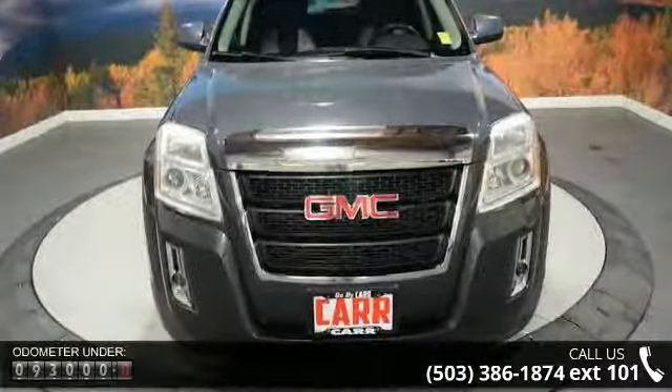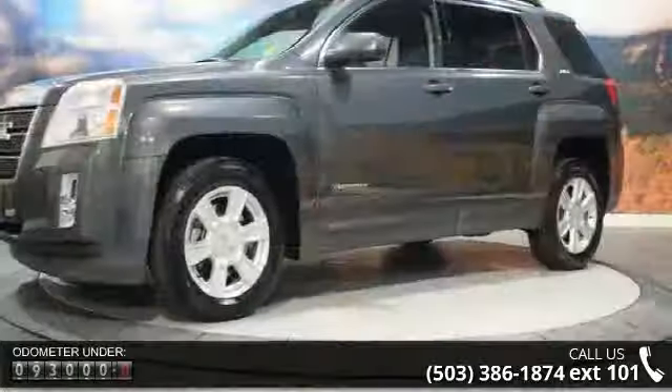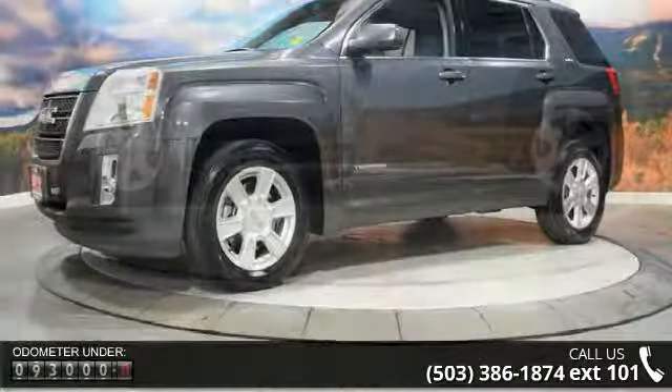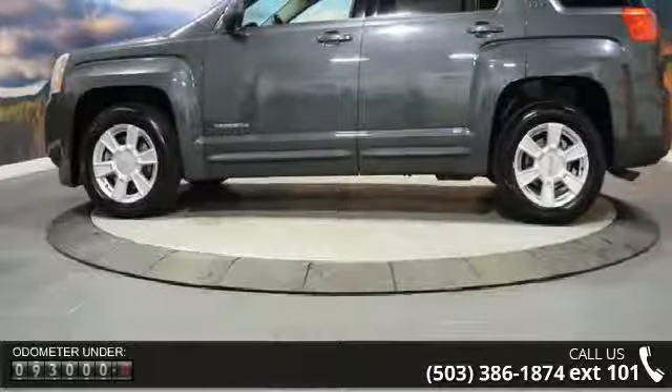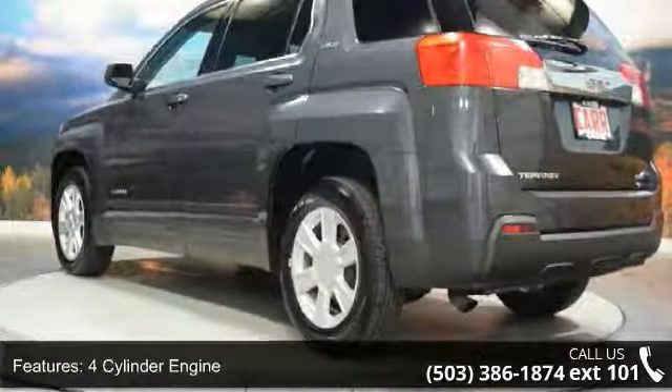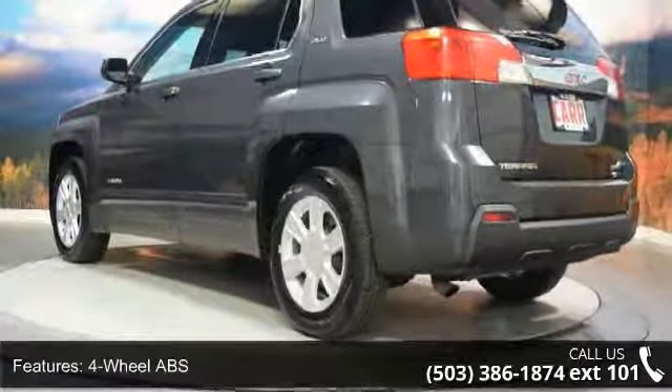Some of the top features included with this vehicle are: four-cylinder engine, four-wheel ABS, four-wheel disc brakes, adjustable steering wheel, all-wheel drive, aluminum wheels, auxiliary PWR outlet, backup camera, bucket seats, and child safety locks.